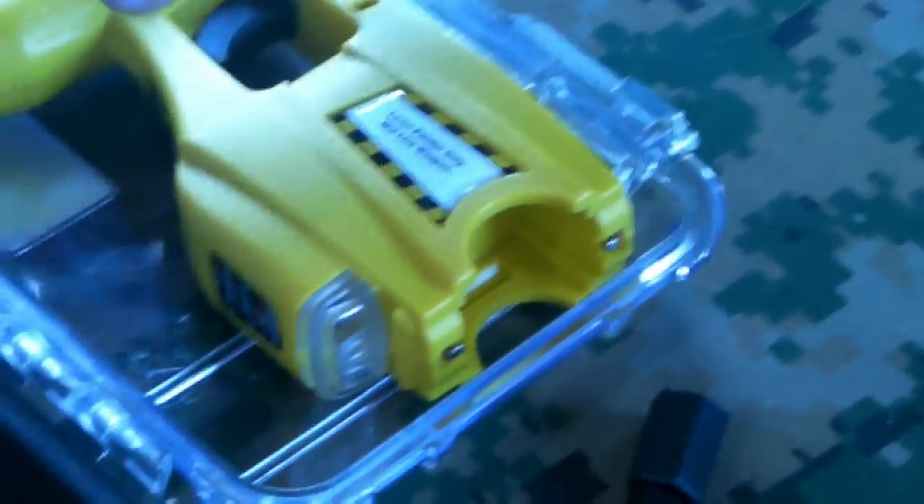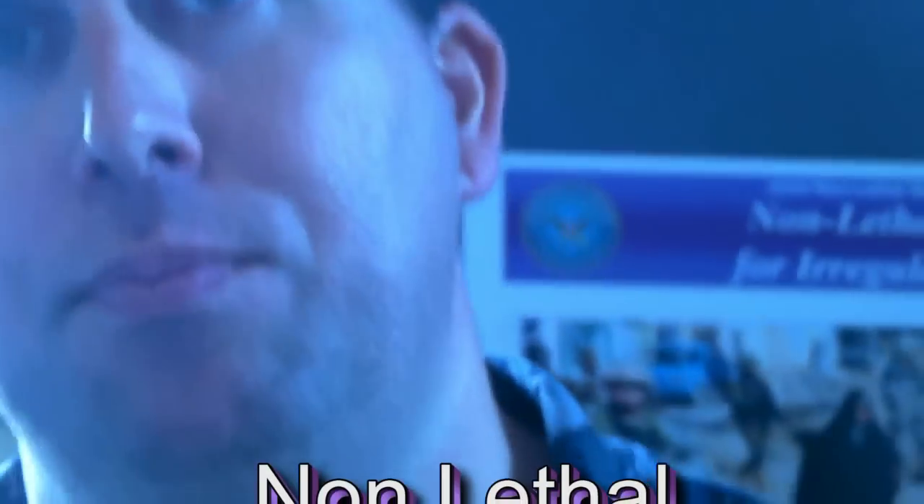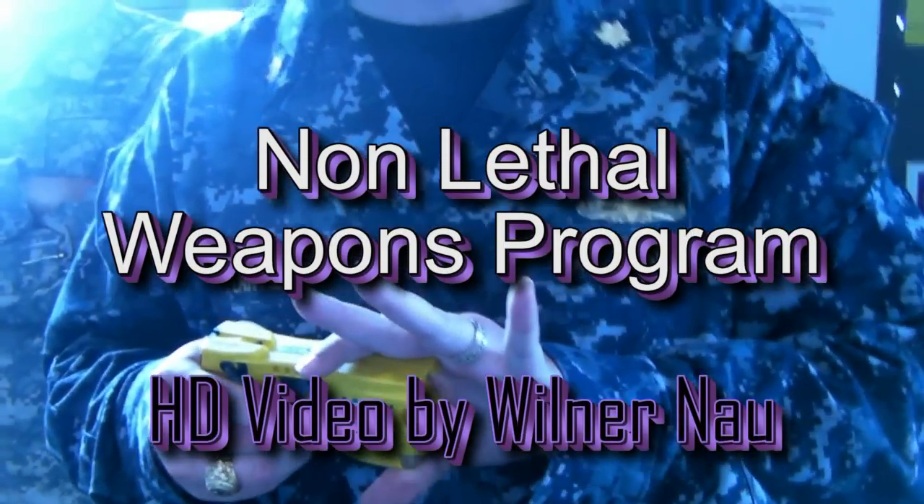This one is the taser — the one everybody sees because they see it on cop shows. It's got a probe cartridge with two probes. When I shoot, those probes separate and hit a person. I need both probes to hit, separated by four inches or more, to get the full effect. This gives you approximately 1,500 volts across the body.